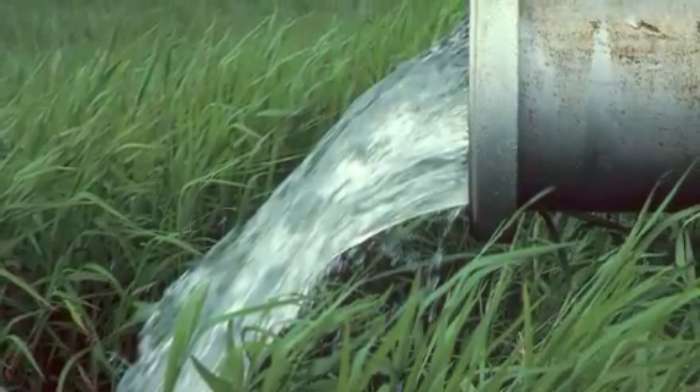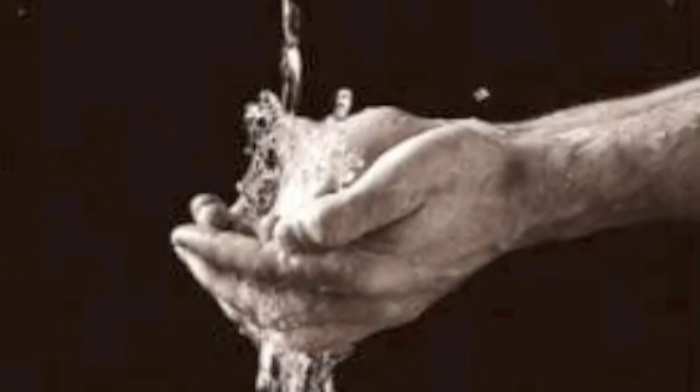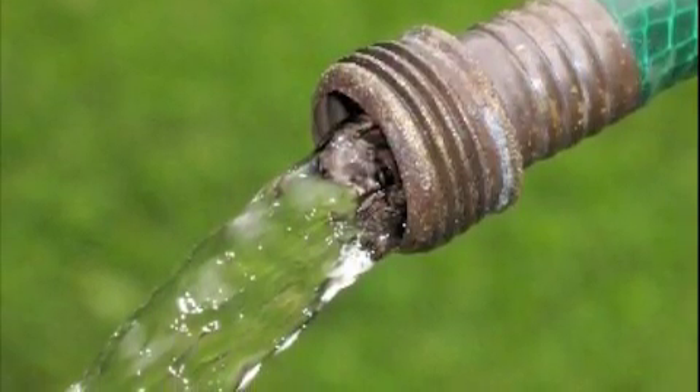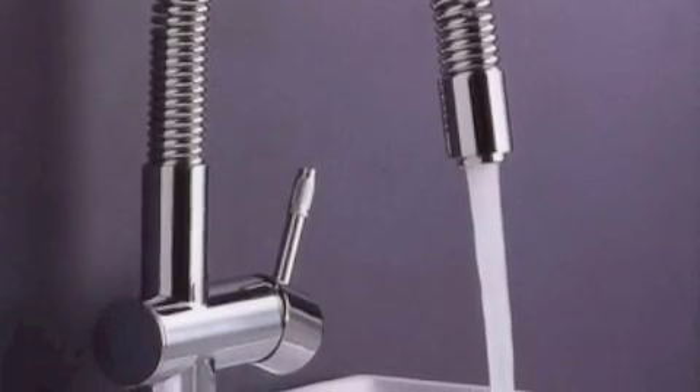205 billion gallons of water a day are used for household, industrial, and agricultural uses. As our population grows, the need for water increases. In order to ensure plenty of water resources for the future, we need to put water conservation into effect now.